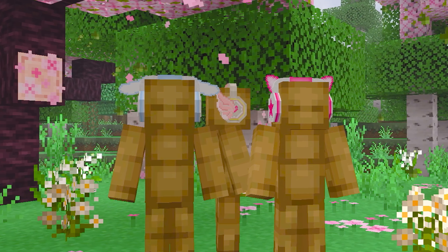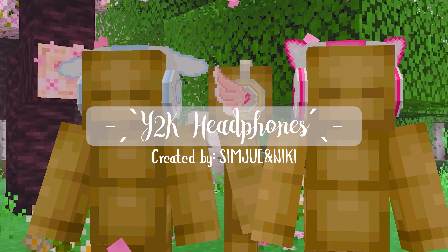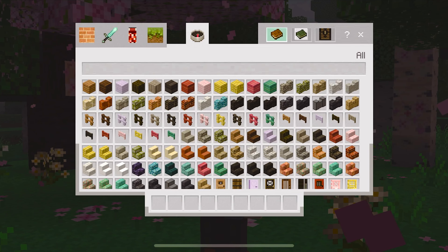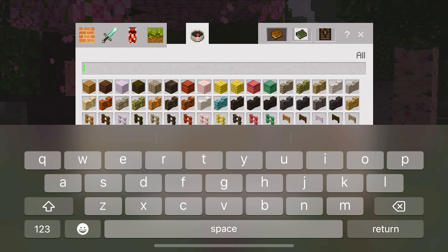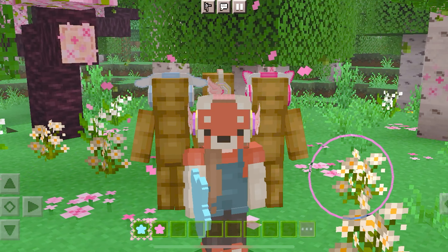This next pack is called Y2K Headphones and introduces the most cutest headphones to your game. It's very easy to obtain them — just type in headphones in the crafting inventory and all three should appear. I will say these headphones are so cute. Honestly, this is the best wearable pack I've seen for 1.20 and you definitely must check this one out.